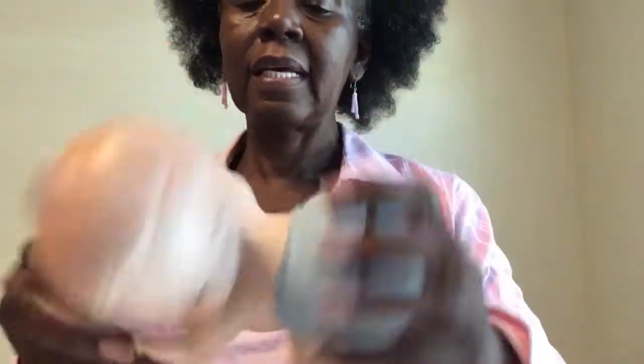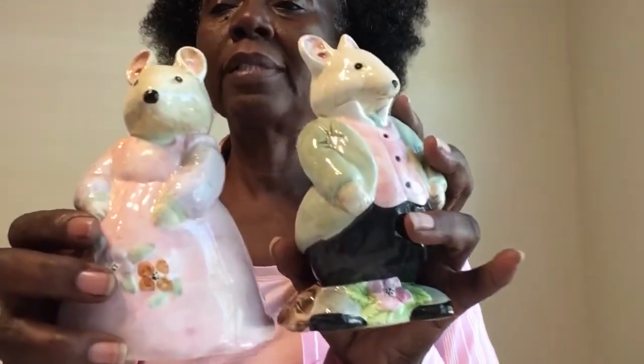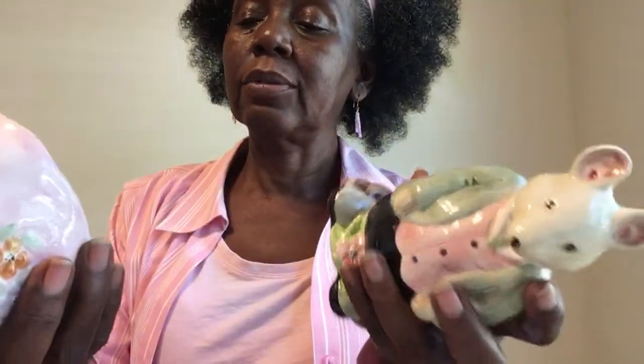I got so much stuff there — he had so many things for 50 cents today. This wasn't 50 cents, but it's a set — they kind of look like, remind you of Beatrice Potter, but they're not. I don't think they were handmade, but because it did have a tag at one time. I just thought they were really cute; I love the soft pastel colors.